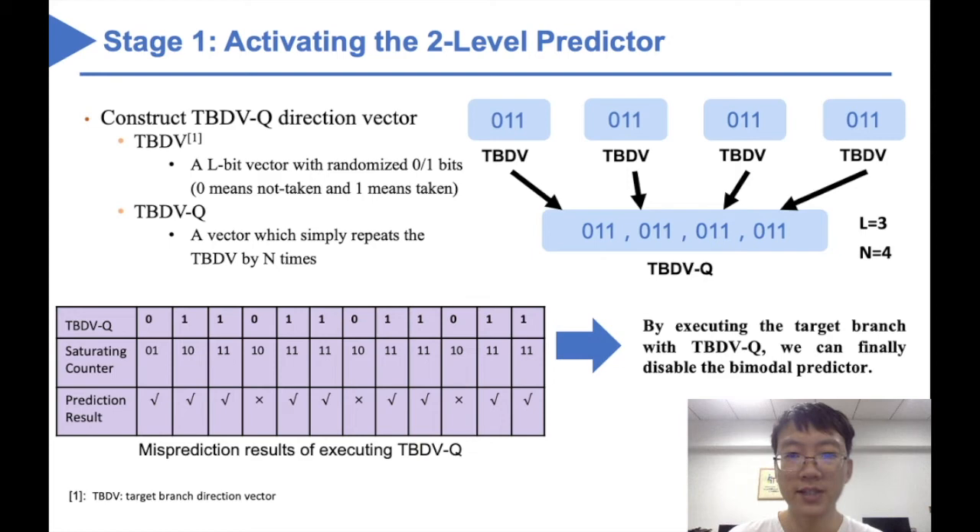The figure on the right side is an example of constructing TBDVQ, where L and n equal 3 and 4 respectively. First, we generate a 3-bit TBDV vector randomly, which is 0, 1, 1. Then we repeat this TBDV for 4 times and generate a 12-bit TBDVQ vector. The left table illustrates the misprediction results of executing a branch with this 12-bit TBDVQ vector. It can be seen that 3 mispredictions are made. If the TBDVQ is long enough, we can finally stress the bimodal predictor.